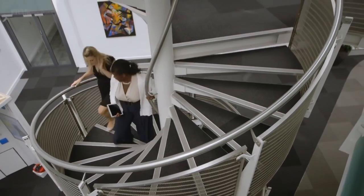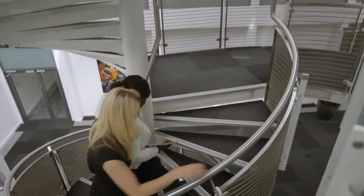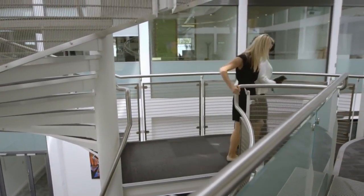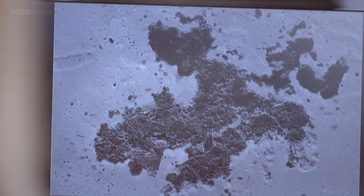Dr Natalie Starkey is one of the comet research team at the Open University and has been studying particles of dust from the Earth's upper atmosphere. Amongst the normal dust and pollution, she finds particles which are from the tails of comets. This is one of the most interesting particles she's analysed, because it contains all sorts of material — amorphous material, and also what looks like organic material.